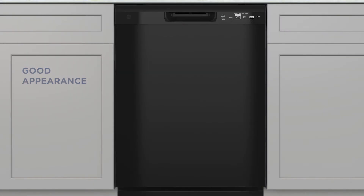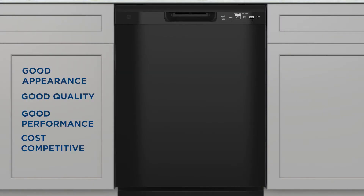As program manager, I'm thrilled to be leading the cross-functional team that is bringing this new value tall tub product into the market to win. Winning to us means giving you a product that is not only good appearance, good quality and good performance, but is also highly cost competitive. No areas of the product or our processes were off limits as we pulled the team together to bring this product to life.